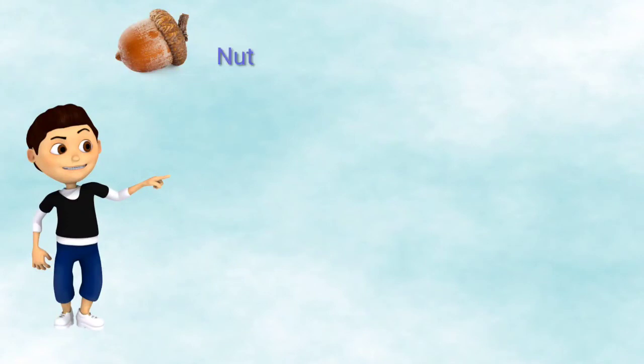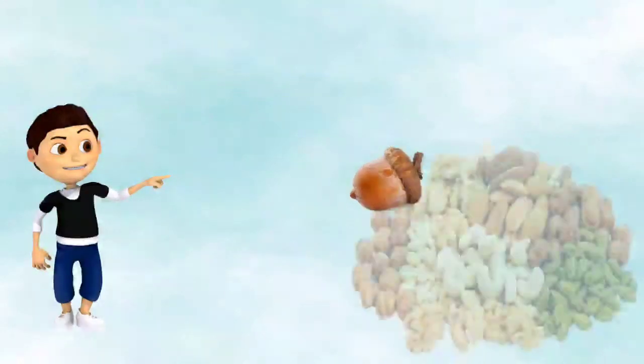Here is a nut. A nut belongs to a collection of nuts.